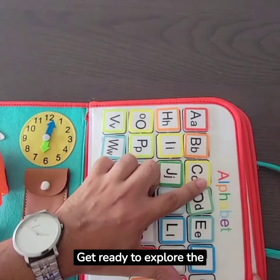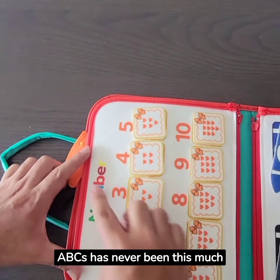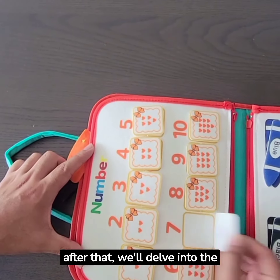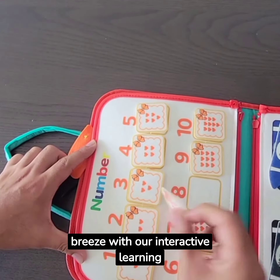Get ready to explore the magical world of the alphabet. Learning the ABCs has never been this much fun. And right after that, we'll delve into the world of numbers. Counting and learning math will be a breeze with our interactive learning games.